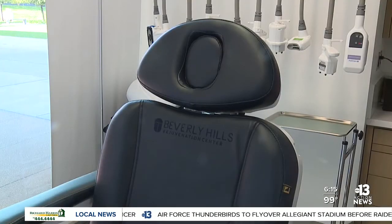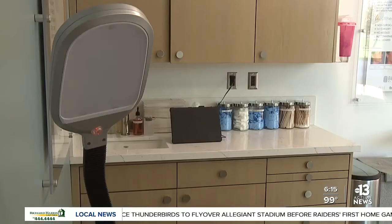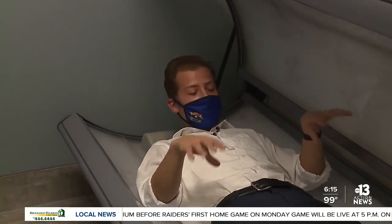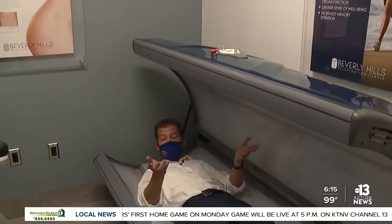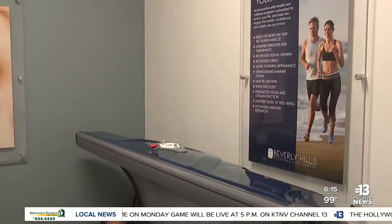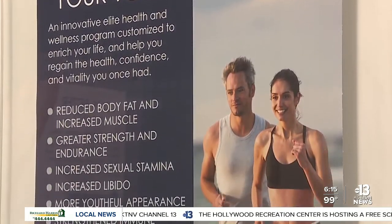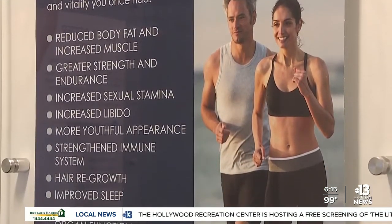Here, procedures can fill out your face, trim fat, tone skin, and more. This medical spa has state-of-the-art technology, like this light therapy bed designed to help with weight loss and speed up healing, just to name a few of the benefits. We pride ourselves on having the highest quality and newest machines for everything.